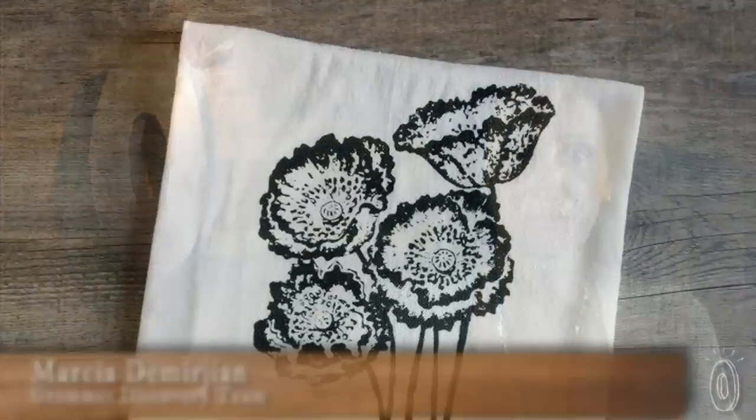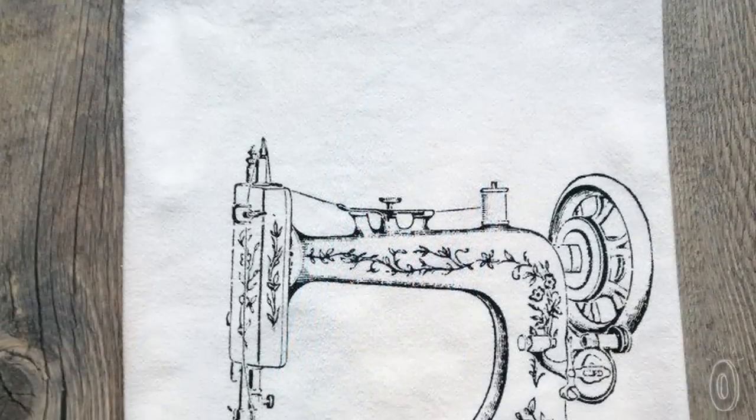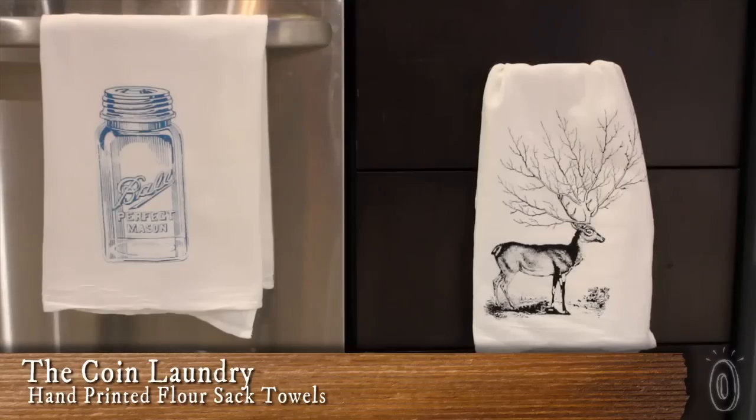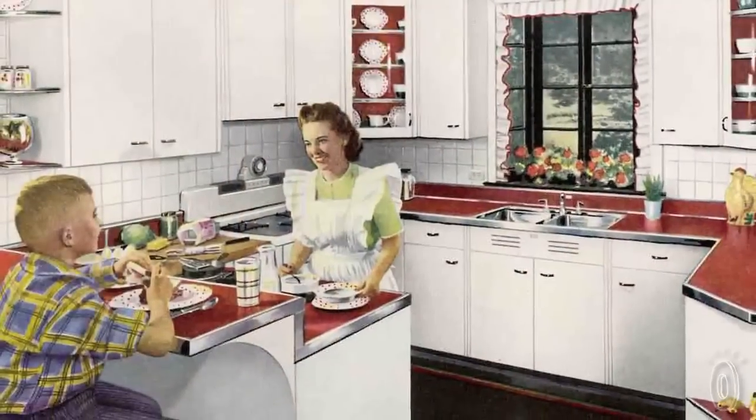Some nostalgic treasures have a way of bringing us back in time. The Coin Laundry, a Montana-based company, does just that by creating silk-screened hand towels reminiscent of what you may have found back in a 1950s kitchen.